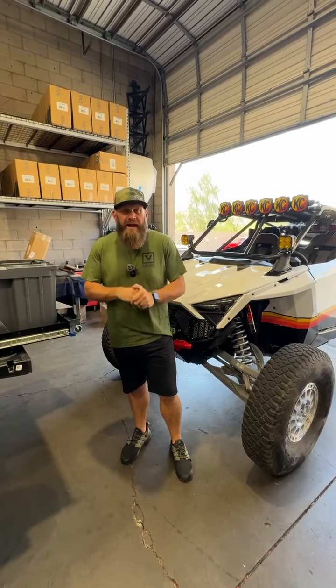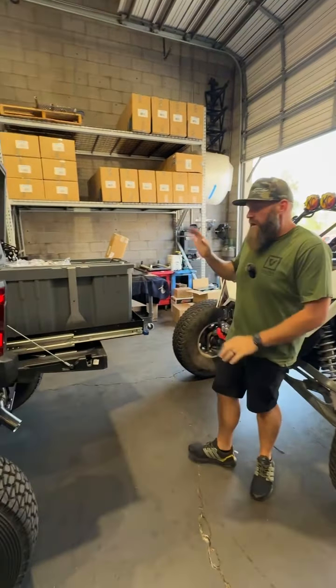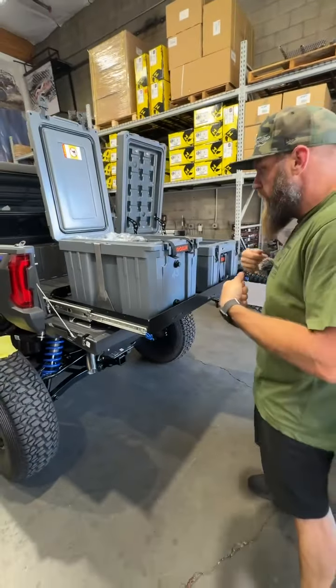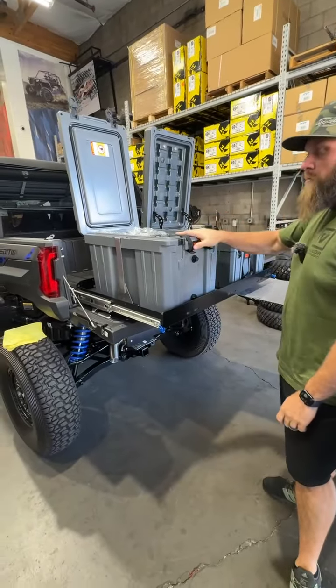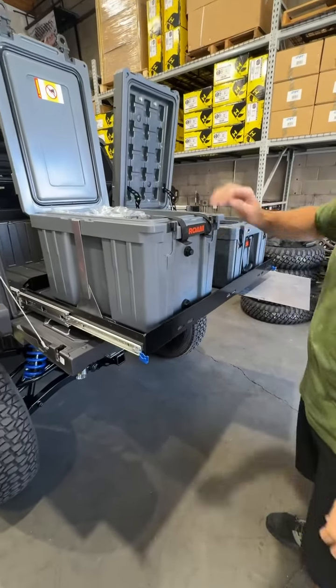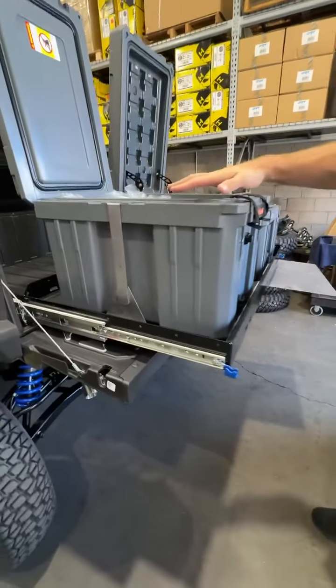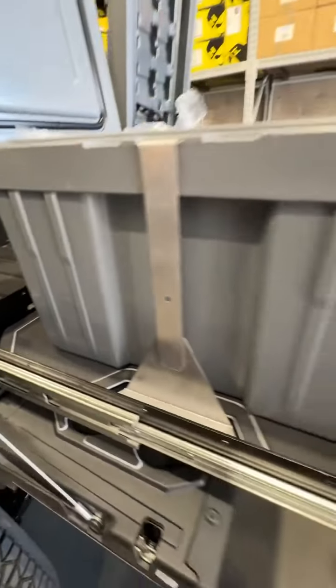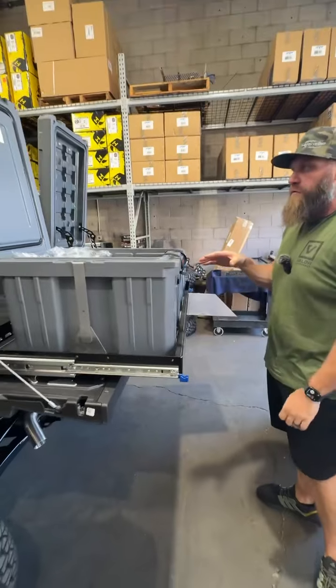Hey everybody, it's Tuesday shopwalk time here at JaggedX. Been working on the Expedition — this Expedition has got the AJK rear bed extender. One thing we did is a Roam cooler and a Roam storage box for this customer. We're making some custom brackets that are going to hold it down. He did some sea decking in the bed so it's going to be super quiet, nothing will rattle.